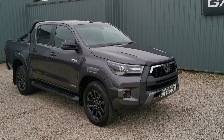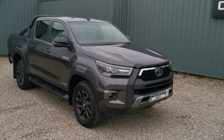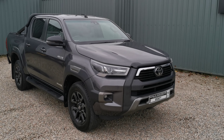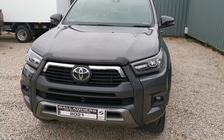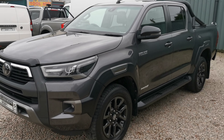Hello, Cahill here giving you a walkaround on this 2021 211-plate Toyota Hilux Invincible X automatic. This is a very high spec vehicle with only 29,000 miles on the clock and in outstanding condition throughout.